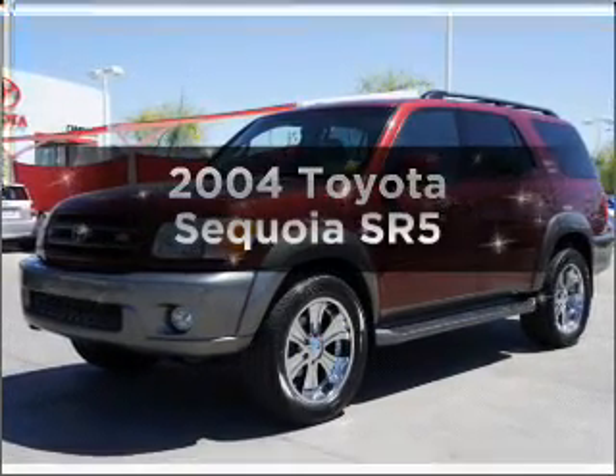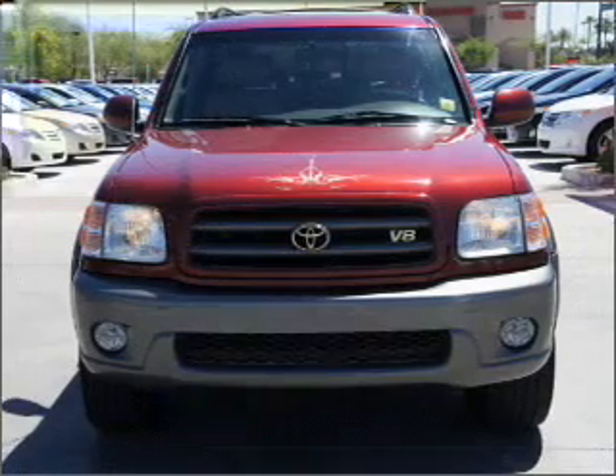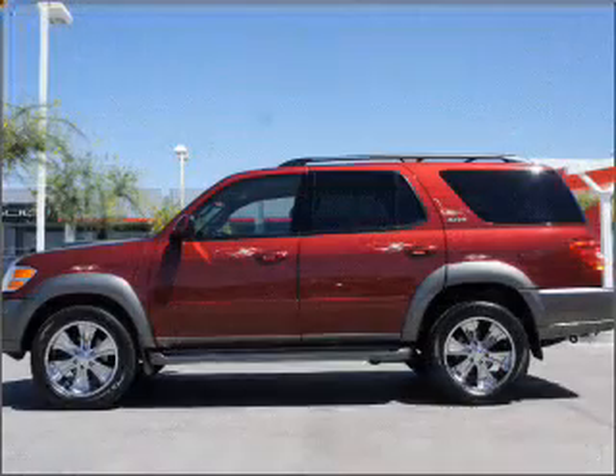Introducing the 2004 Toyota Sequoia. Travel the roads in style and comfort in this great vehicle, with a powerful 8-cylinder engine connected to a smooth-shifting automatic transmission.